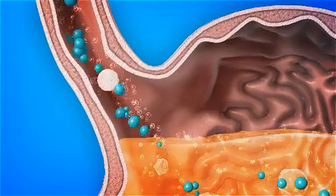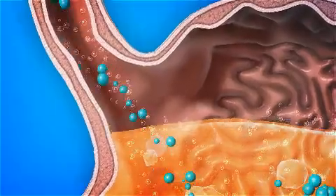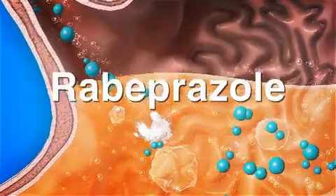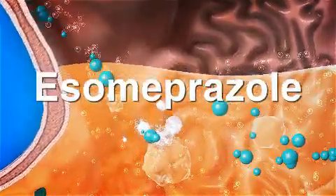There are a number of different PPIs, for example omeprazole, lansoprazole, pantoprazole, rabeprazole and esomeprazole.